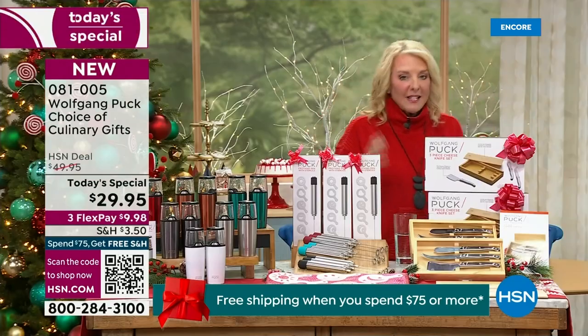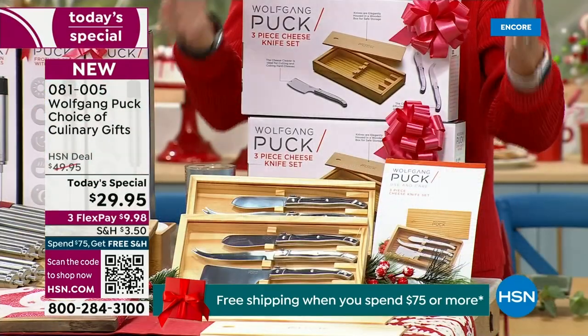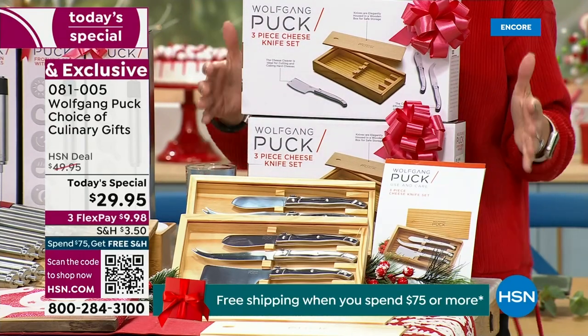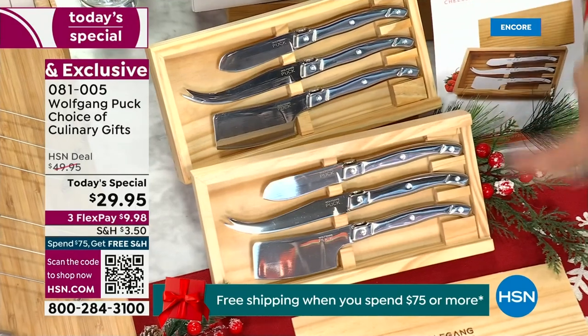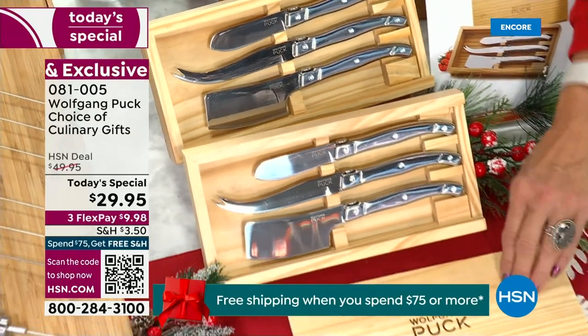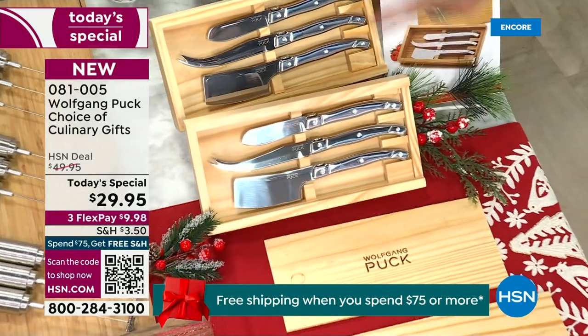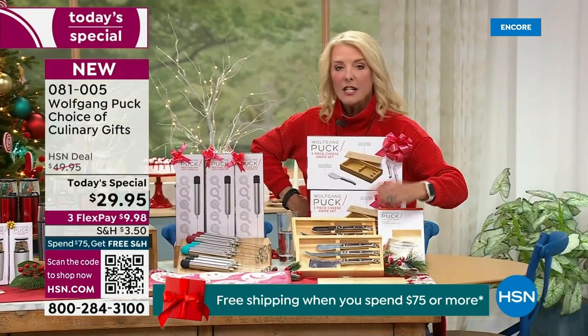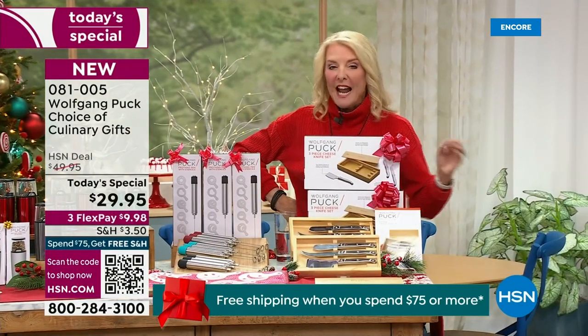The third choice is for the exact same price of $29.95. This is going to be your two complete sets of cheese knives for charcuterie and serving cheeses. This is beautiful — comes in a gorgeous wood box, and you get both of these separately boxed. This is almost a $90 value at $29.95.